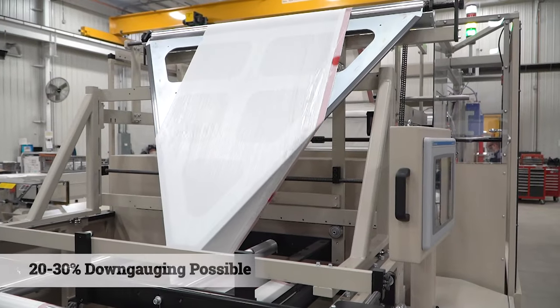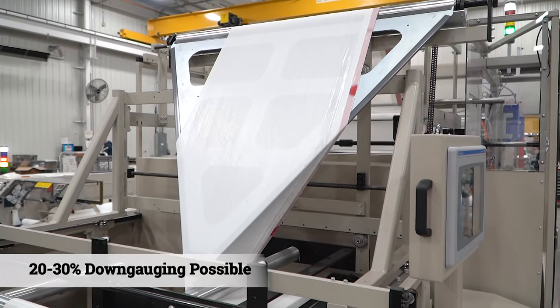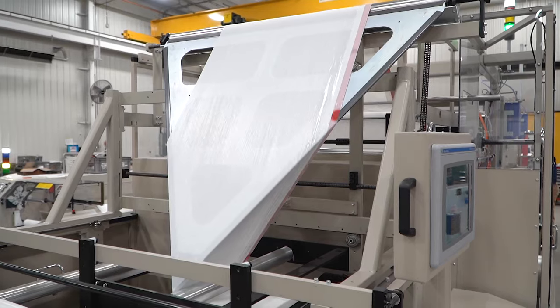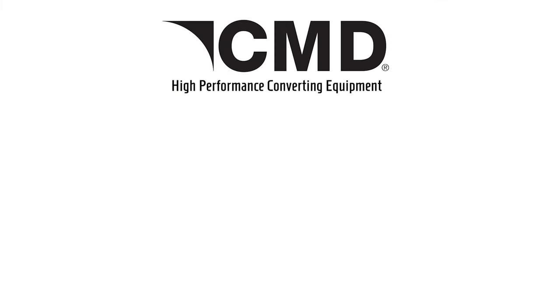Bioblend XP films can be stronger than traditional trash bag film, allowing for down gauging by 20 to 30%. This reduces the source materials for the can liner. Manufacture strong, more planet-friendly trash bags with Biologic's new plastic materials and CMD bag converting equipment technology.